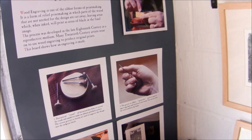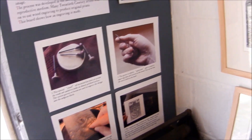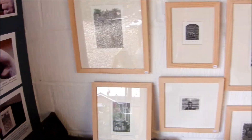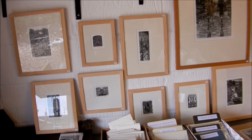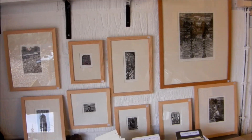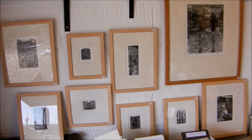I found an information board from an exhibition I had in the library, so I've put that up. On this wall, as usual, some framed pictures. I've sold more framed engravings this year than the last few years — it's been good.